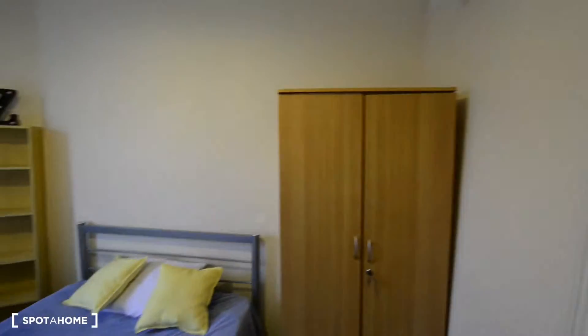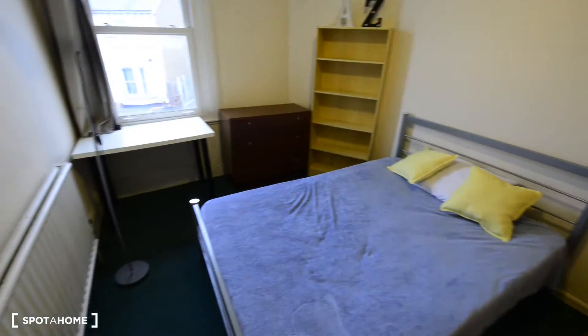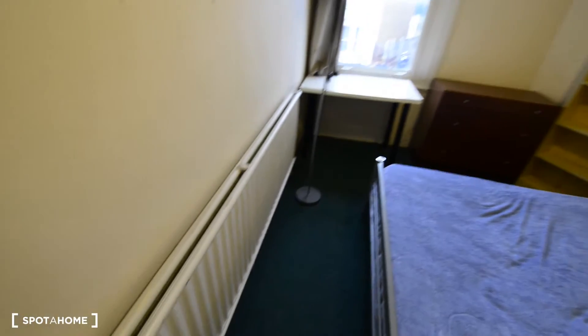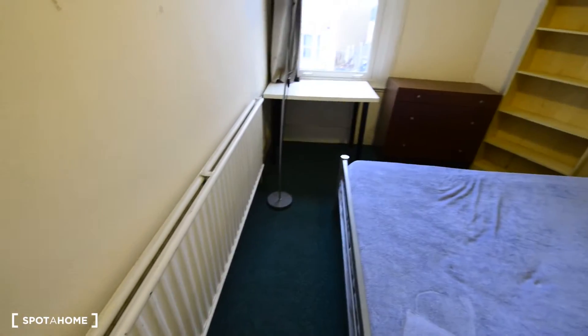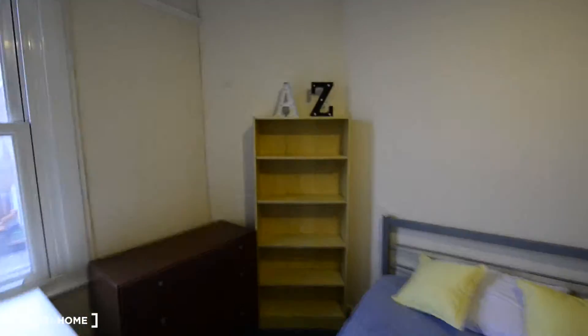Here we have two more bedrooms and this one is the one I'm going to show you today — bedroom number six. We have a carpet floor here, a really big radiator, so I guess it's going to be really warm. And we have a double bed, the wardrobe, a bookshelf, and a chest of drawers.